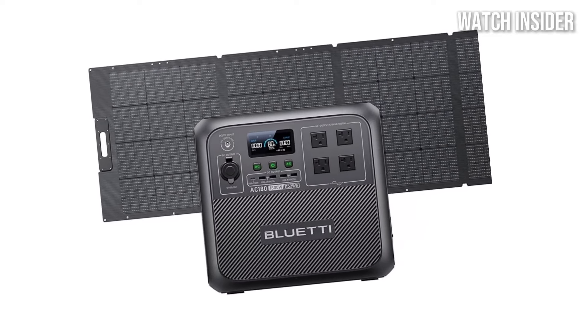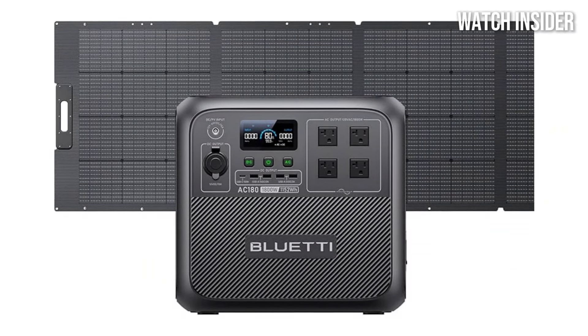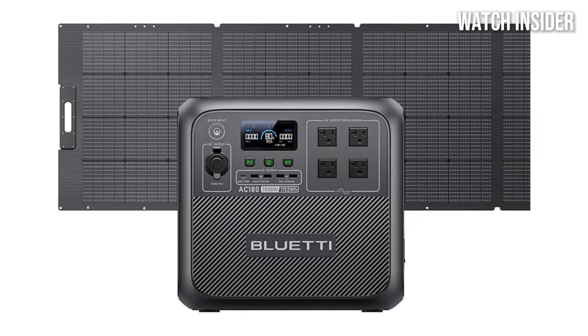User-friendliness is a notable aspect of the Bluetti AC180 as well. The clear LCD screen provides real-time information on battery status.